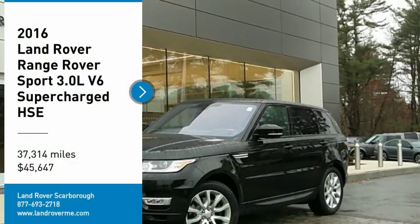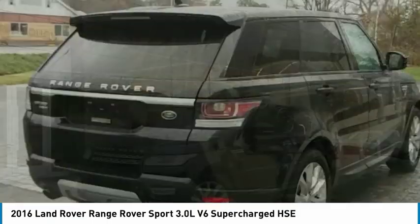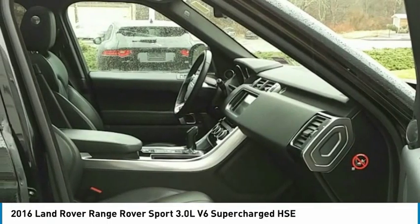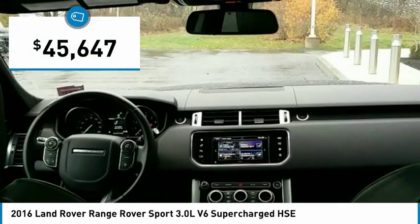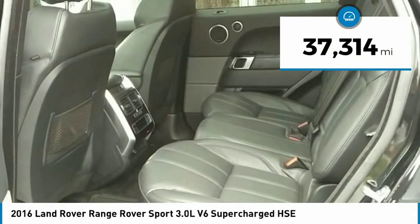Looking for the right vehicle? Check out the 2016 Range Rover Sport — powered by intelligence, brilliance by design. Range Rover Sport is in a class of one and is priced below $50,000. This vehicle has less than 40,000 miles.